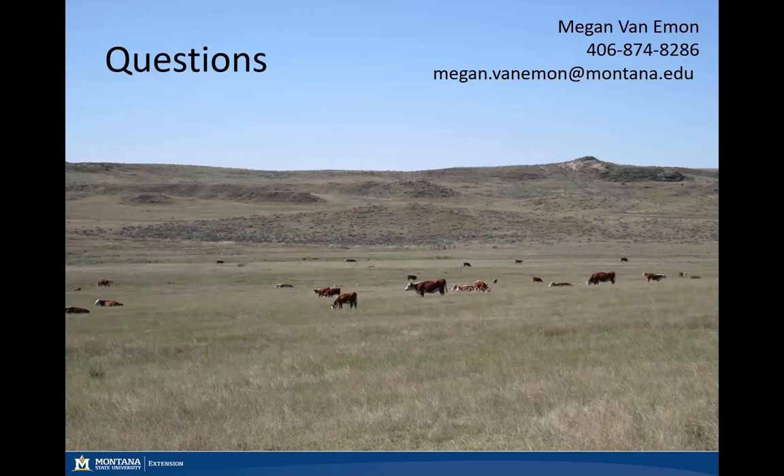With that, I'm Megan Van Emmen, Extension Beef Cattle Specialist with Montana State University. Thanks and have a great day.